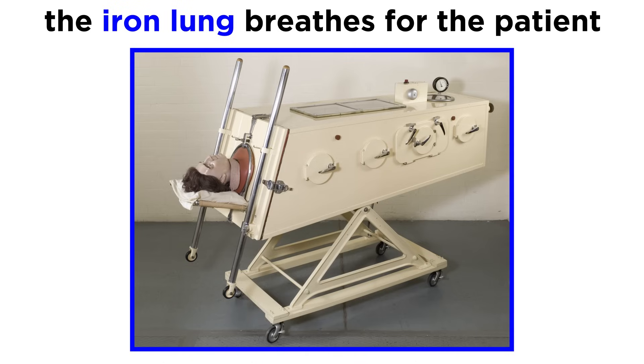The artificial respirator device later became known as an iron lung, which is basically a sealed tube-like structure that a patient's entire body is enclosed in, except for their head. The machine uses pressure to force air into the lungs and then force air back out, effectively breathing for the patient.